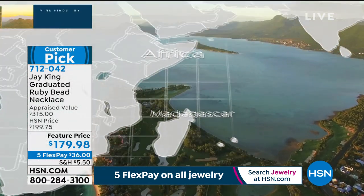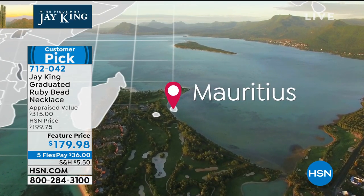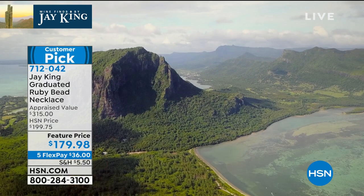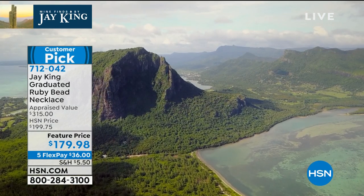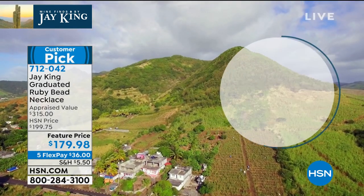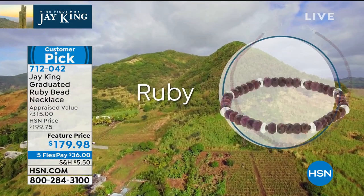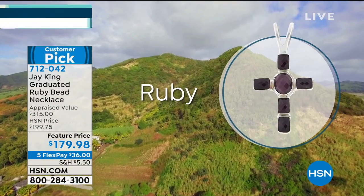I wanted to go do the B-roll so bad. And my wife, as soon as I was researching it, she goes, I'm going, I'm going. I said, no — you know the deal, you don't travel with me on work. Because I'll be going to the mine. And this is a tropical island paradise — with a capital P — and it's off the coast of Madagascar.